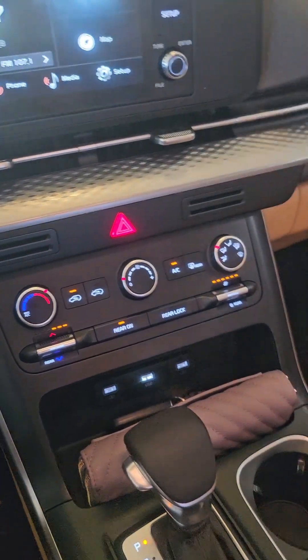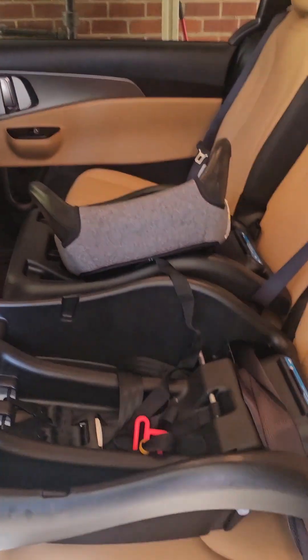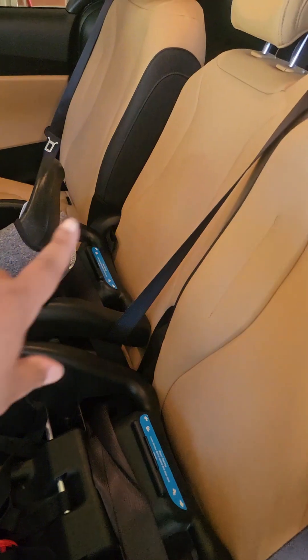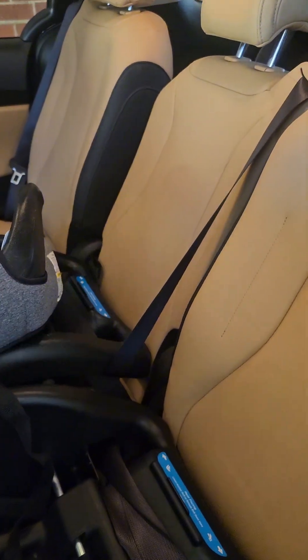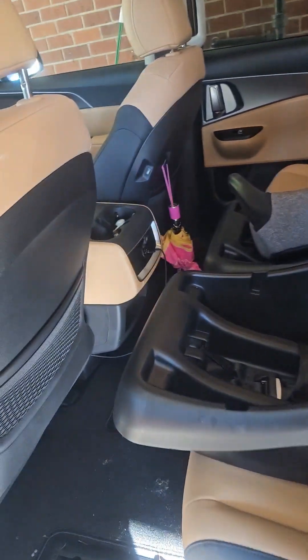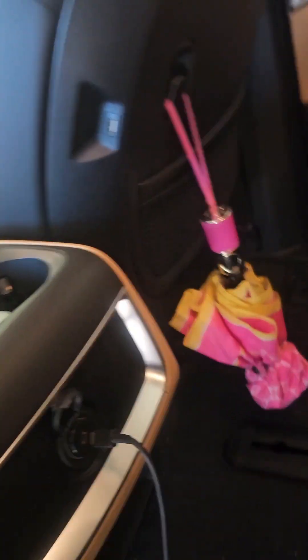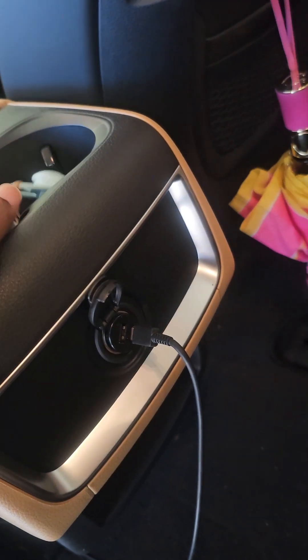If a car is coming it shows you on the mirror. This middle seat can come out, it can let down — you can make them captain chairs in the front. It doesn't look like a van but it is a van. You have another outlet here too.